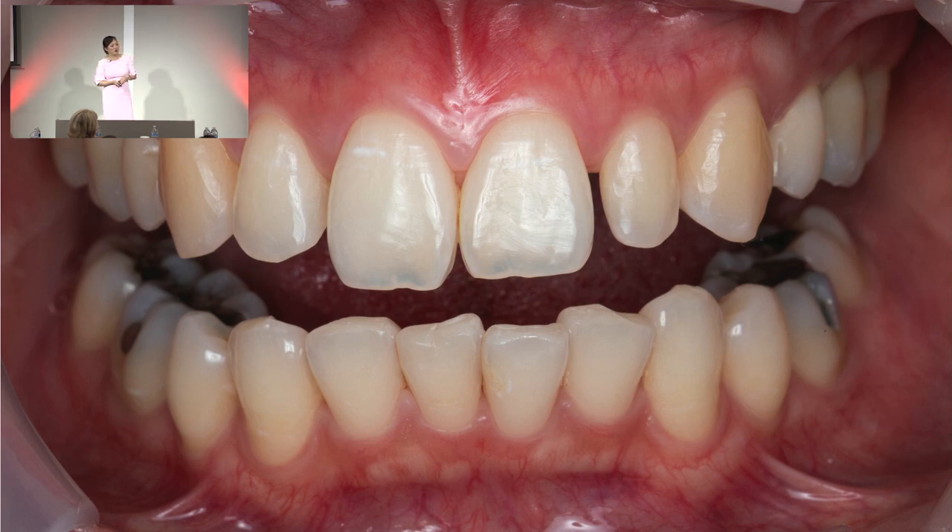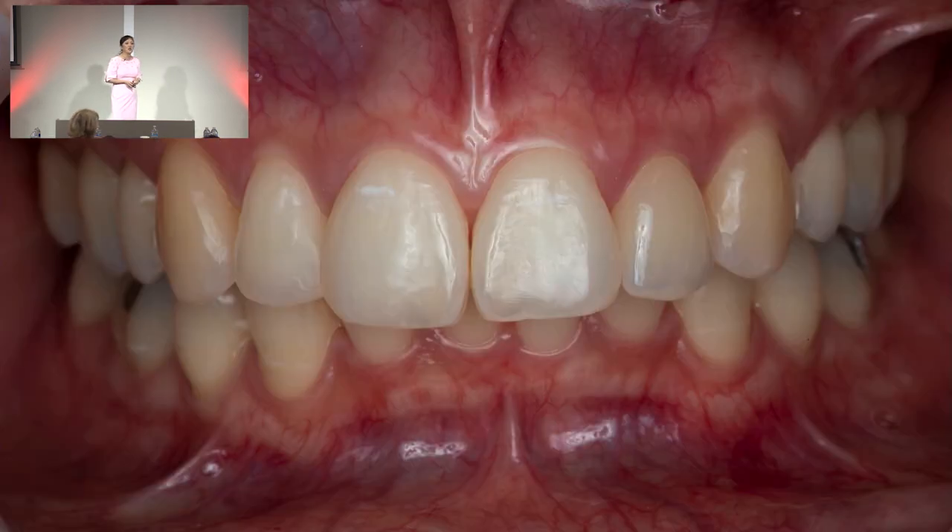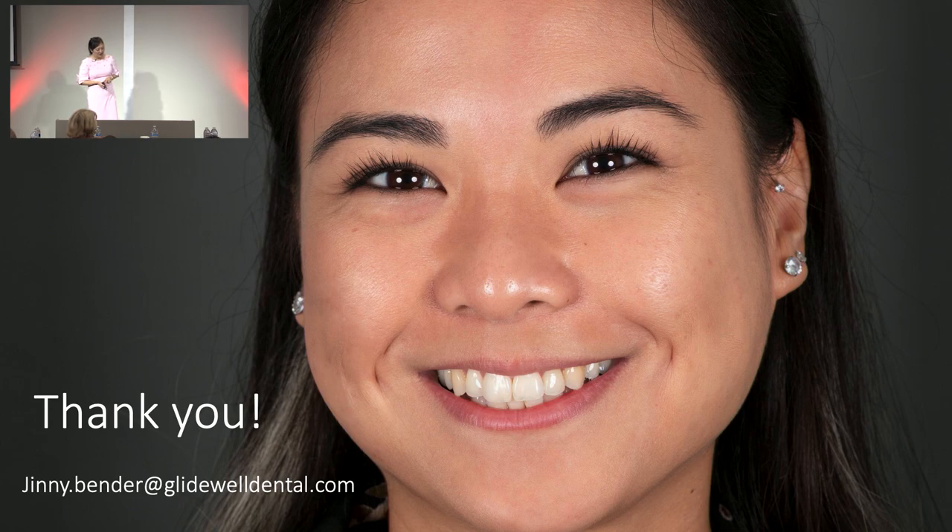This is my patient Justine. You saw earlier in my presentation how her peg lateral looked — even after orthodontics, she was very unhappy with it. She called it her baby smile. She's almost 30 and wanted a more mature smile. What I did was a single Obsidian crown on number 10, along with some selective enamelplasty and selective bonding. And this is how she looks today. I hope I was able to give you good information about the new protocols for bonding, cementing, finishing, and polishing. Thank you so much for your time.